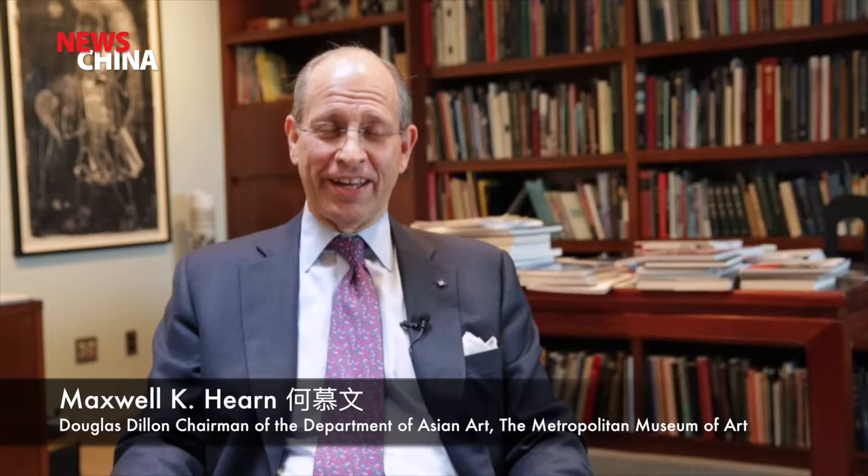I started working at the Metropolitan Museum in 1971. At the time, the only Asian art on view in the museum were ceramics around the Great Hall balcony and one room of early Chinese Buddhist sculpture. Since that time, the museum has added over 50 galleries of Asian art. It's the most comprehensive collection of Asian art anywhere.